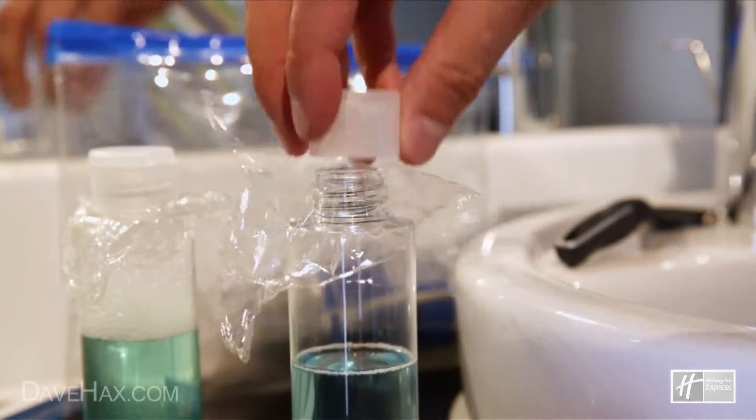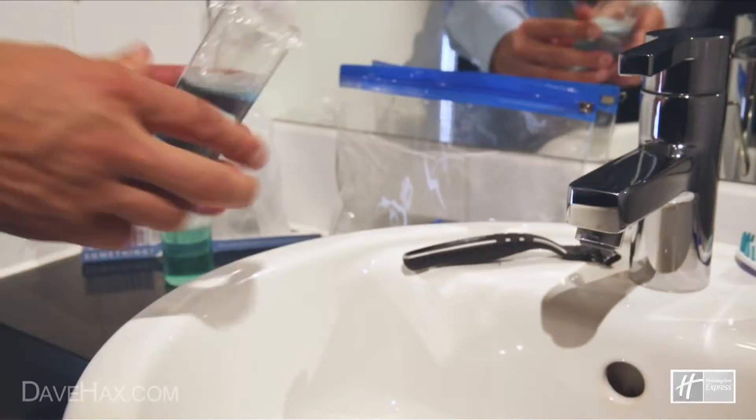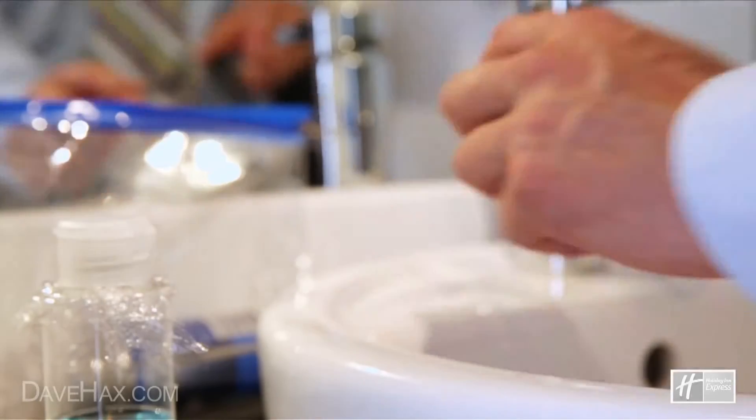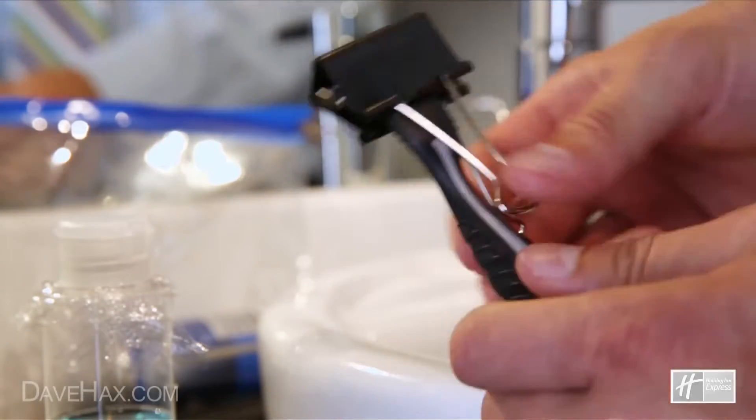Avoid unnecessary spillages in your suitcase by sealing bottles with cling film underneath the lid. And avoid wash bag accidents by putting a bulldog clip over exposed razor blades.